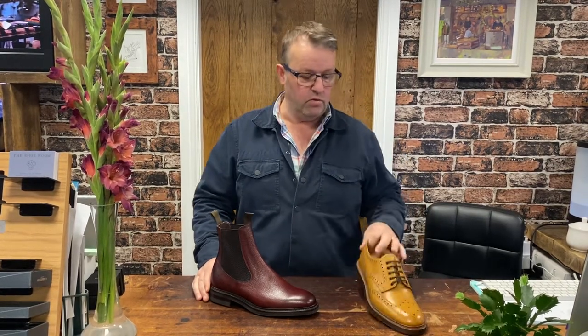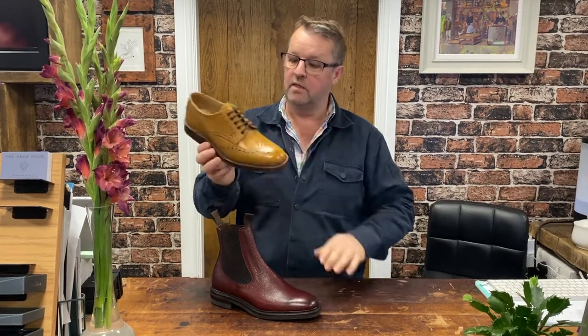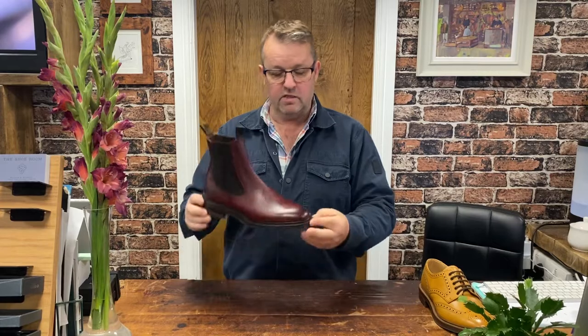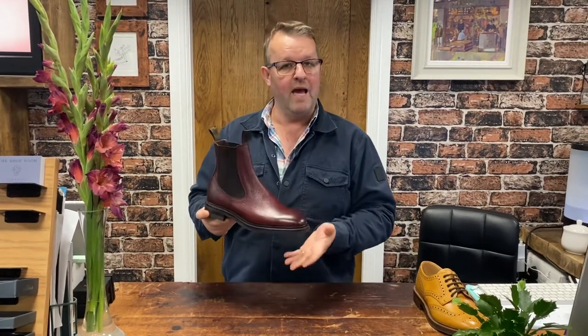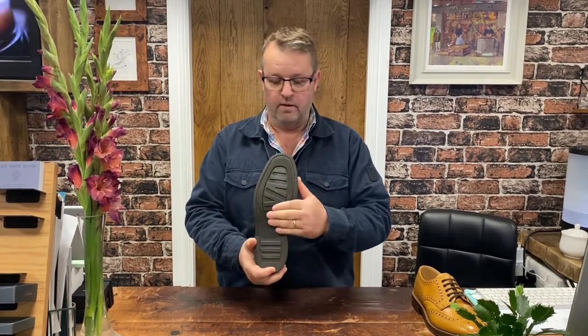The chelsea boot is built on the 026 last, regular fitting. Many of you will have the Chester, their most popular country shoe, and these are built on the same last — so if you've got the Chester and you like the way it fits, this is going to fit virtually the same. It is a little bit heavier underfoot though, because it's got that Victory sole on — perfect for winter, a little bit of grip.